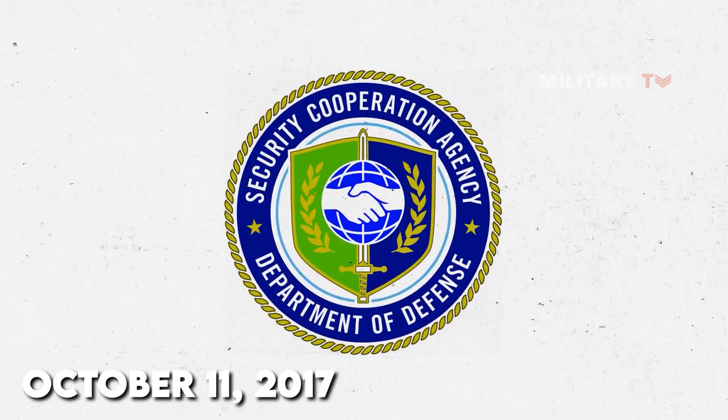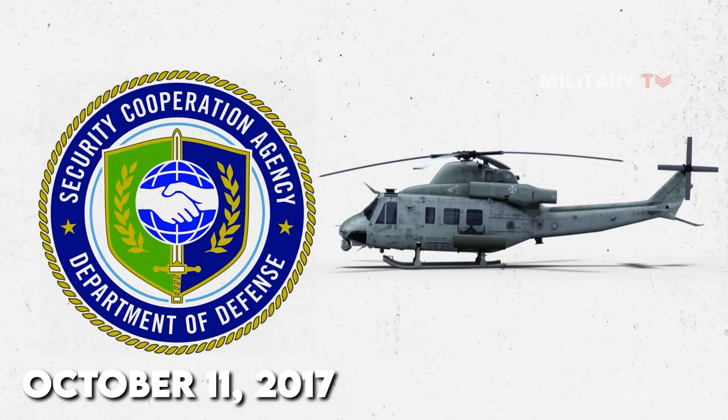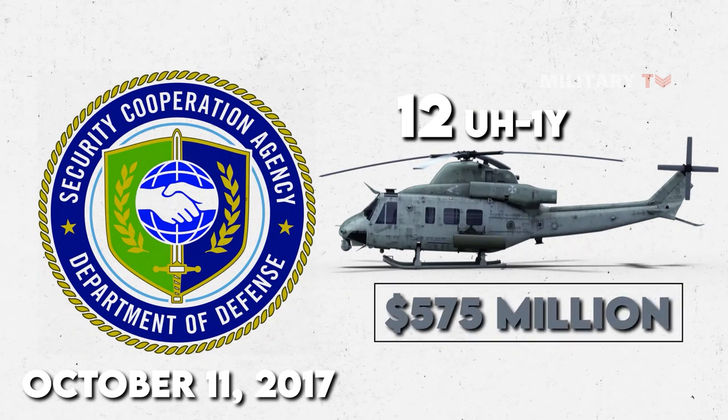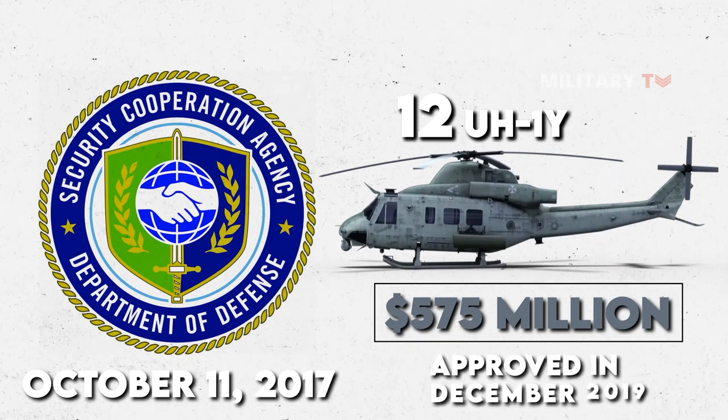The Marine Corps retired the UH-1N Twin Huey in August 2014, making the UH-1Y the standard utility helicopter. On October 11, 2017, the Defense Security Cooperation Agency notified the U.S. Congress of a potential sale of 12 UH-1Y helicopters and related systems and support to the Czech Republic for $575 million. A contract for eight UH-1Y helicopters was approved in December 2019.